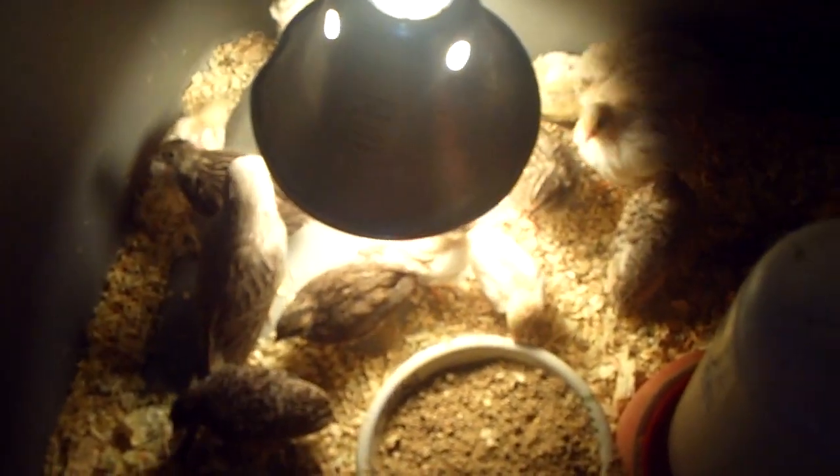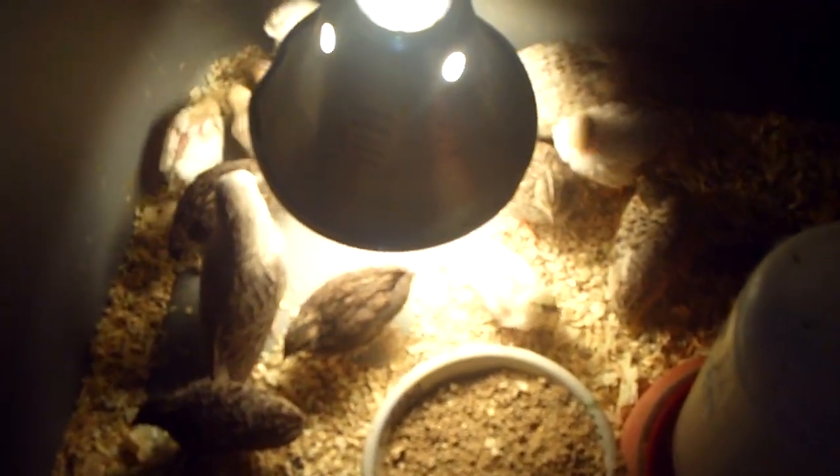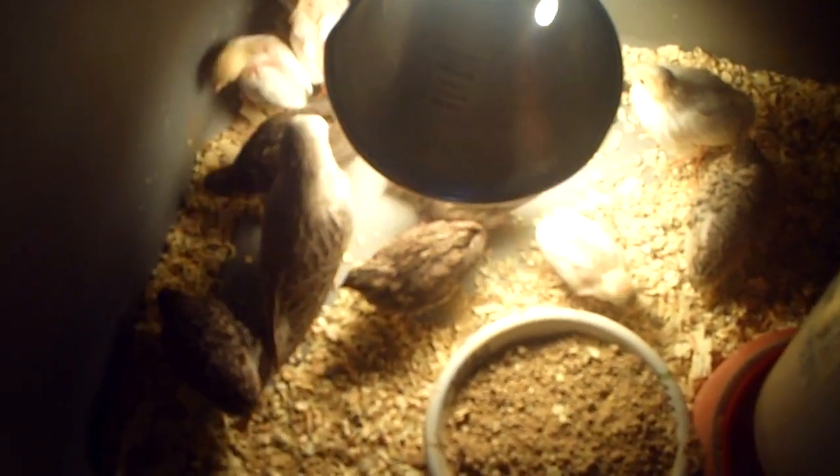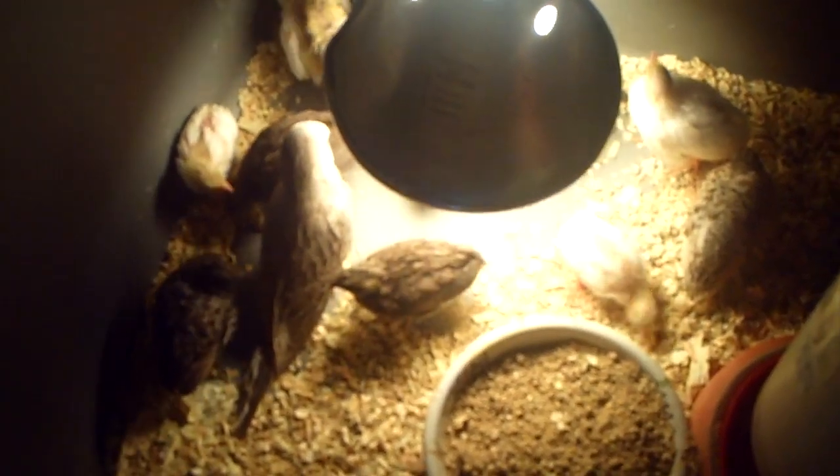Hey guys, it's me Charlie. Today is May 21st, Saturday, 2011, and I'm doing an update on my English Budgie Parakeets and my Button Quail Babies.